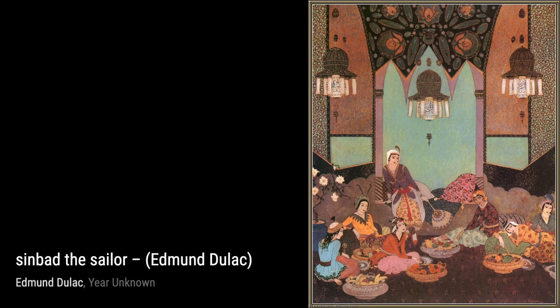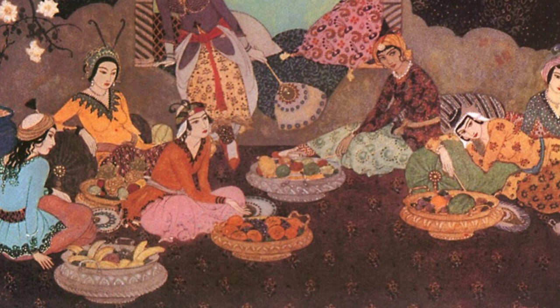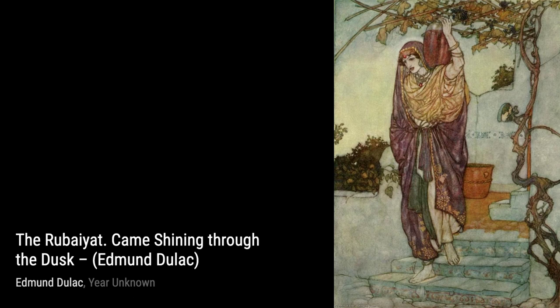The Foam Bird is another masterpiece by Duloc. This painting showcases his skill in capturing the essence of mythical creatures. The intricate patterns and vibrant colors make the Foam Bird come alive, captivating our imagination. Moving on, we have The Rubaiyat: Angel of the Drink of Darkness. Duloc's attention to detail and use of symbolism in this artwork is truly remarkable. The contrasting colors and intricate patterns create a sense of mystery and intrigue.